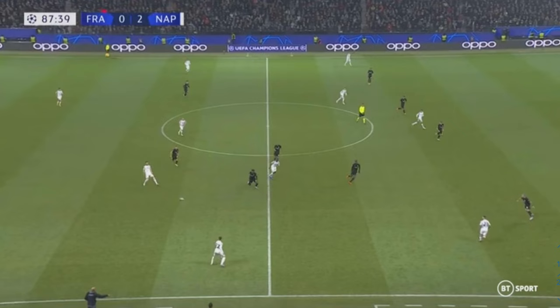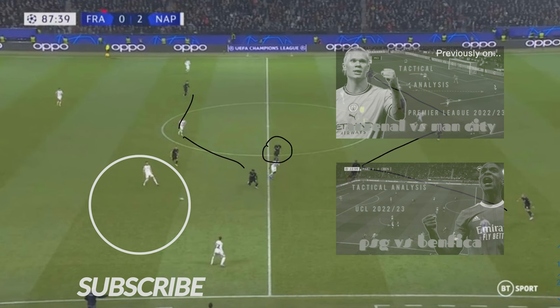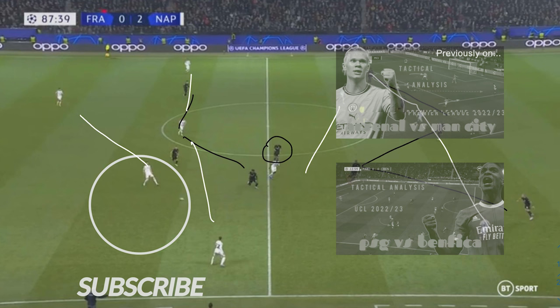In the 88th minute, the slight change in Frankfurt's shape forced by the red card is visible. They maintained the back five, except now with just one centre midfielder and a front three. With substitutions bringing fresh legs on both sides, the formations by both teams were otherwise basically the same — 2-3-2-3 from Napoli and a 5-1-3 from Eintracht Frankfurt.